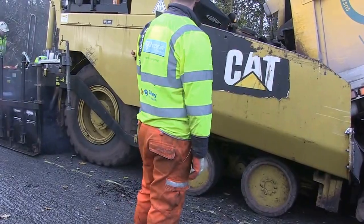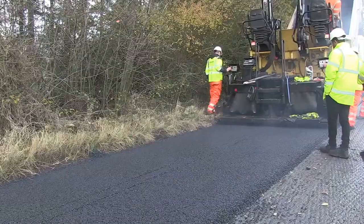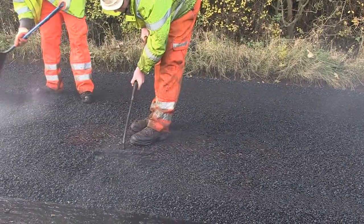We engage with our contractor and build a works programme that we present to them at the very early part of the year. We will then try to have a rolling programme that goes across the county between April and September. There are various ways in which we resurface the carriageway.